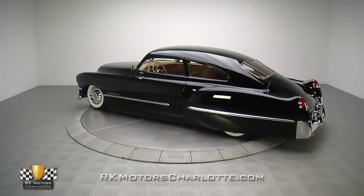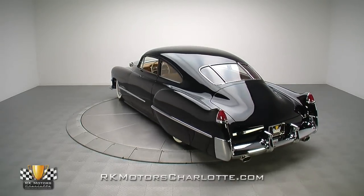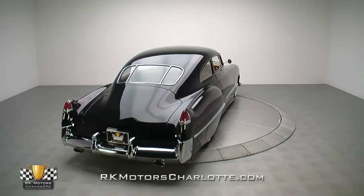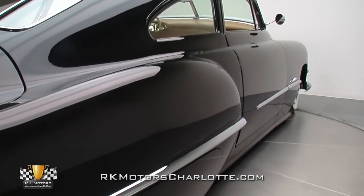This Cadillac has definitely mastered the art of subtlety. The biggest modification is the progressive chop top, which takes 1.5 inches out of the front and 4 inches out of the rear. The new sweeping roofline is a dramatic change, but the amount of work involved in that one piece alone merited a six-page spread in Street Rod Builder.